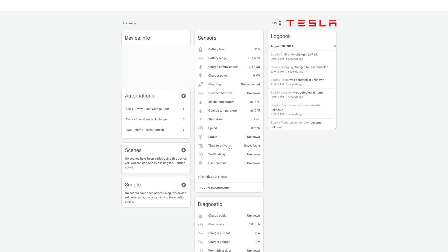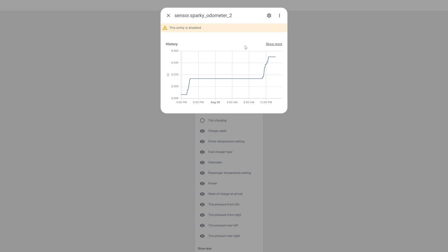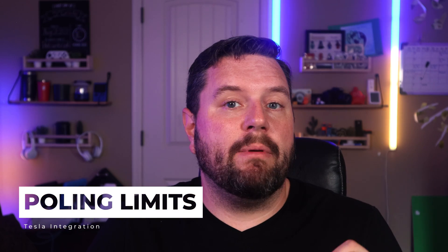These data points can be incredibly useful to create automations, send notifications, or do monitoring. For example, if you activate the odometer in the diagnostic section, you could track maintenance cycles — when you hit every 10,000 miles, send yourself a notification and add a to-do list item to get your tires rotated. Now, a quick note on polling limits: the Tesla API provided for free only gives you 200 polls per day, meaning you can only check the status of the vehicle 200 times a day. The integration does a fantastic job of managing this — if you're in the vehicle it turns the polling rate up, and if the vehicle is parked it turns it way down.